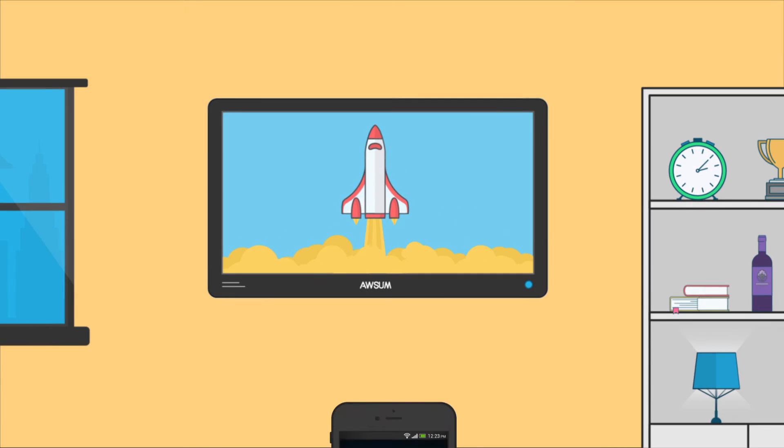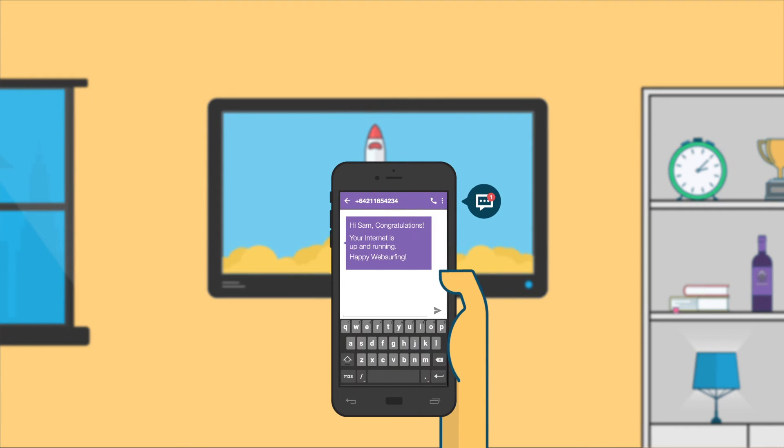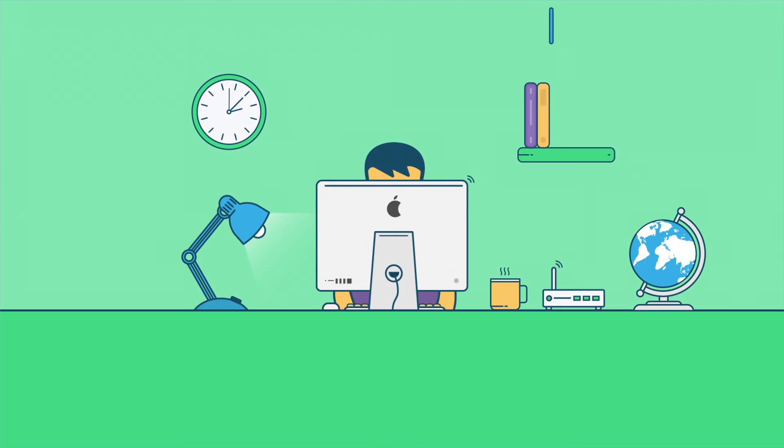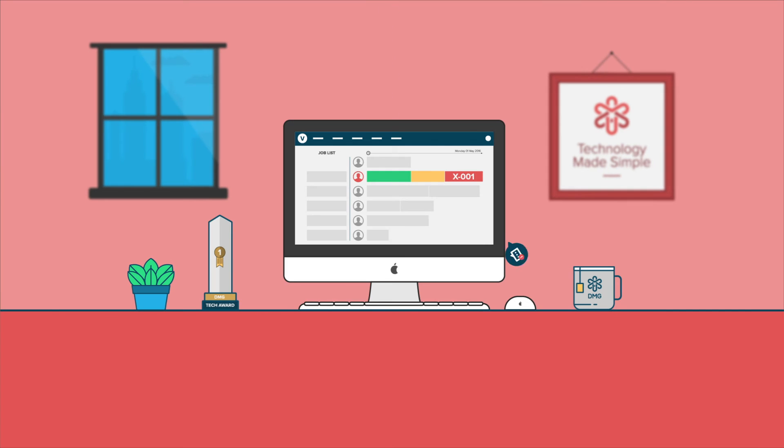You can trigger customized emails and text messages. With integrated messaging, workers are connected to each other, to customers, and the dispatch team.